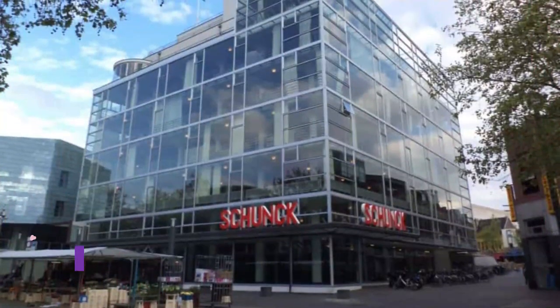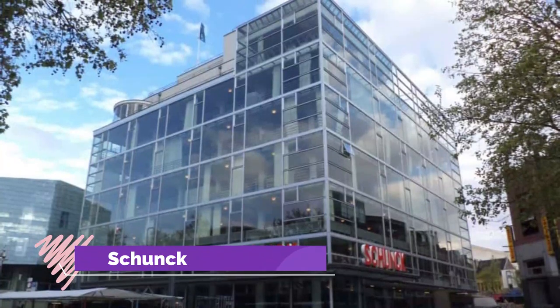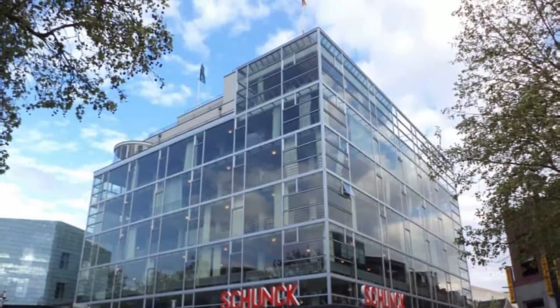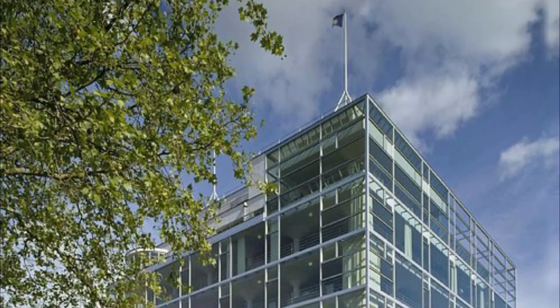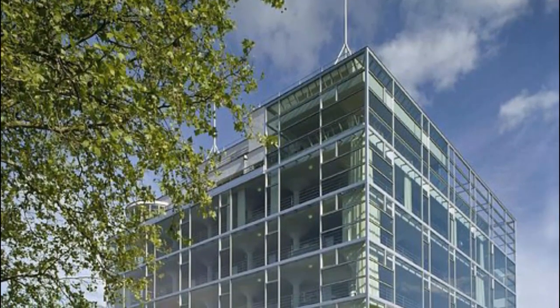Number 6: Schunk. This stunning piece of architecture is one of the most recognized buildings in Heerlen and one of the best examples of the modern movement in the country. Located in the city center next to the Pancratiuskerk, this structure has an abundance of glass and is actually known as the glass palace.